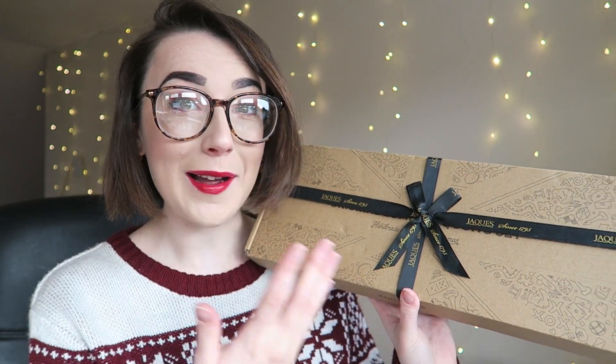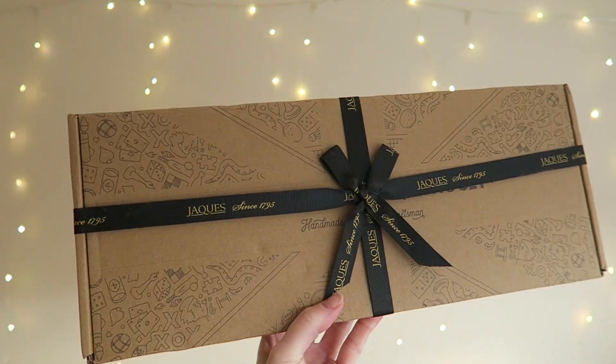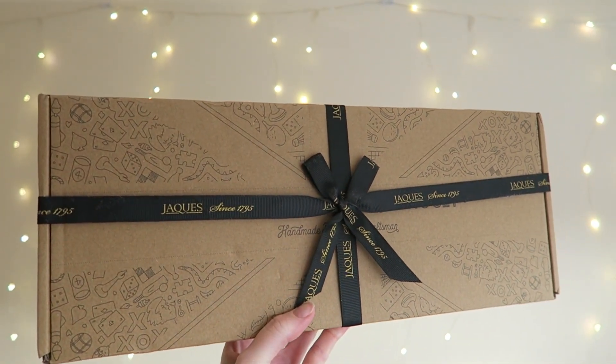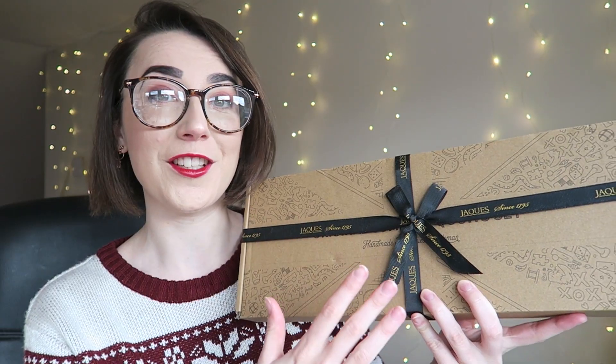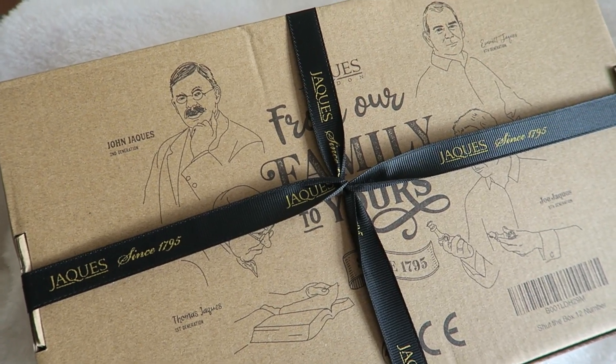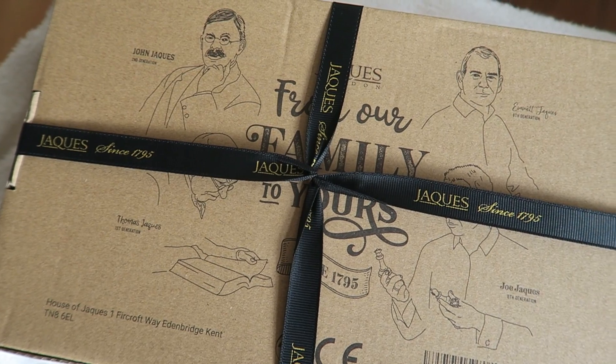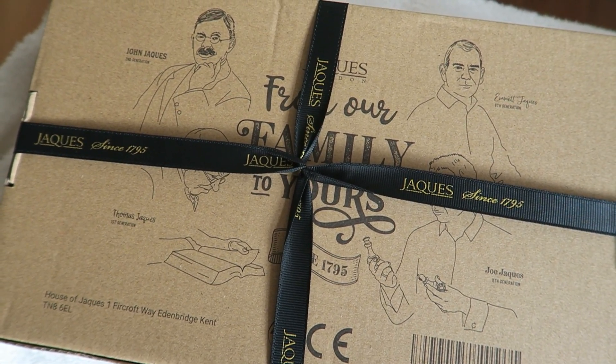Firstly, I just want to talk about the packaging of this. Look how beautiful this is — it's actually stunning, and it really depicts London and the UK because it has the Union Jack on the front as well. On the back it says 'from our family to yours', because Jake's is a family-run business, and I think that's just a really nice personal touch.